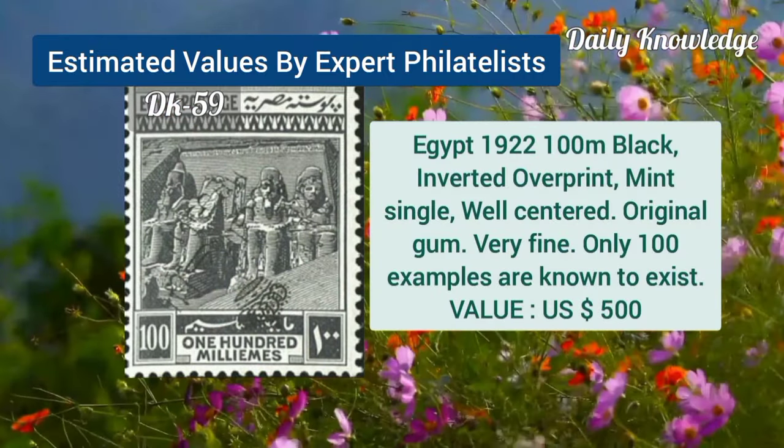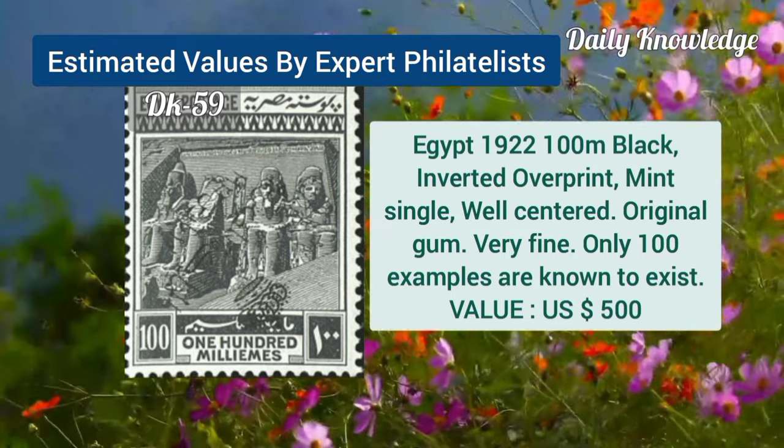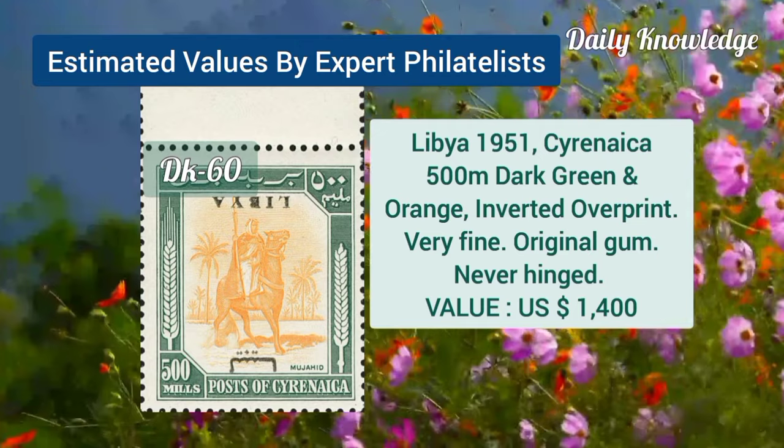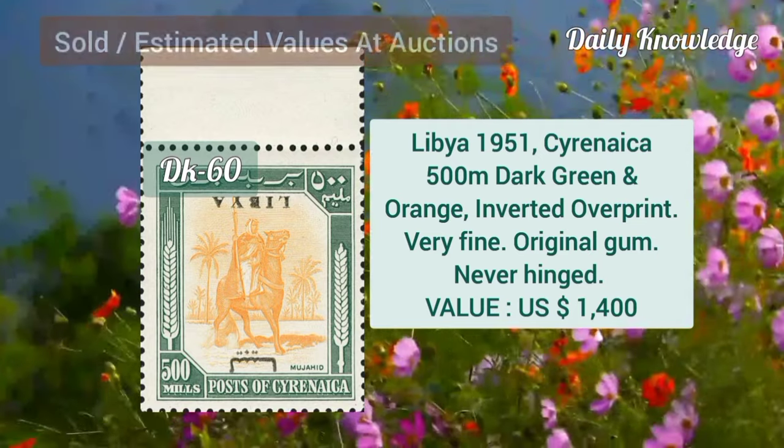Egypt, 1922, 100M, black, inverted overprint, mint single, well-centered. 1951, Libya Cyrenaica, 500M, dark green and orange, inverted overprint.